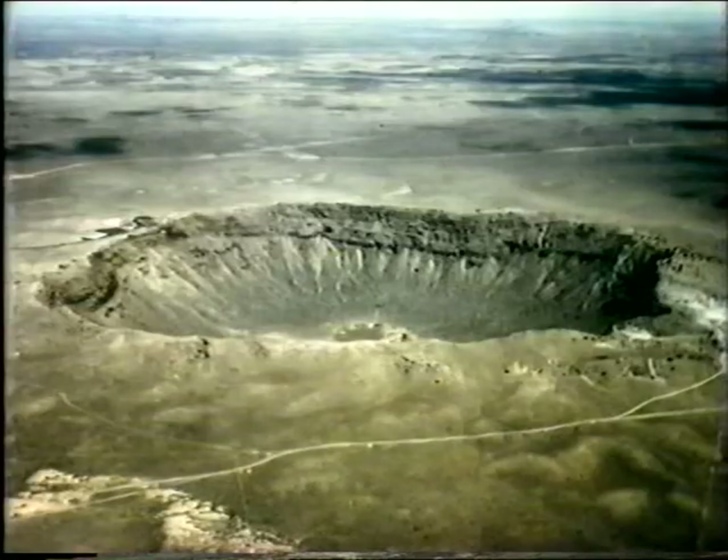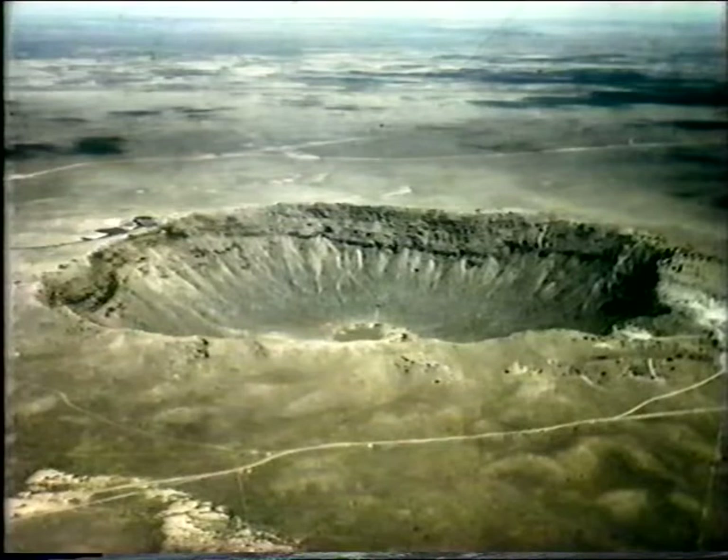How did those craters get there? There have been various theories, and the most popular one, certainly in America, is that they were formed by meteoritic impact. Meteorites — solid bodies from space — must have hit the moon. They also hit the Earth, and here's a picture of the most famous of all meteorite craters, that in Arizona, which is nearly one mile wide. Most astronomers believe that the craters on the moon were formed by bombardment. Others prefer to believe that they were formed essentially by volcanic action.